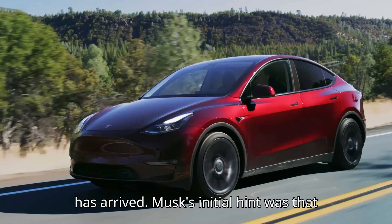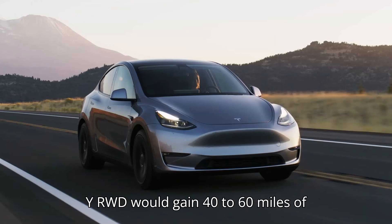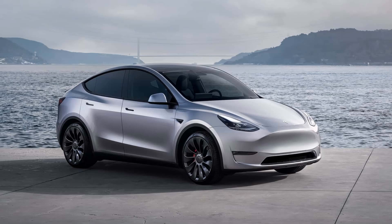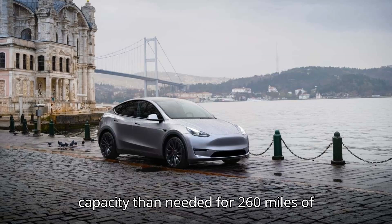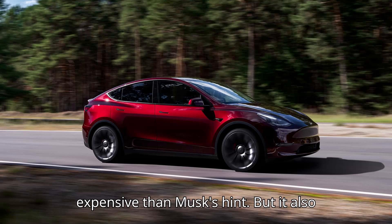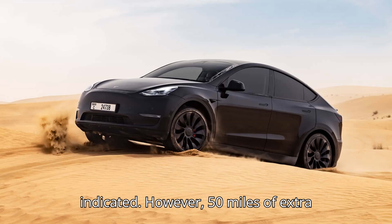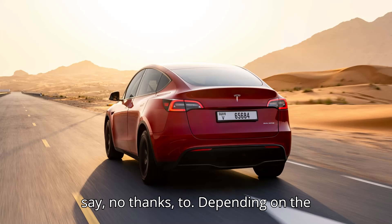Musk's initial hint was that depending on the battery cells, the Model Y RWD would gain 40 to 60 miles of additional range for $1,500 to $2,000. It became clear that the company produced the RWD version with higher battery capacity than needed for 260 miles of range, probably to simplify its supply chain. The official offer is less expensive than Musk's hint, but it also doesn't quite hit the 60 miles he indicated. However, 50 miles of extra range is something few EV owners would say no thanks to.